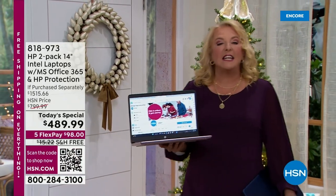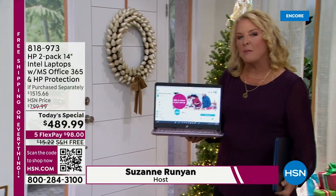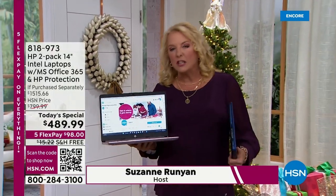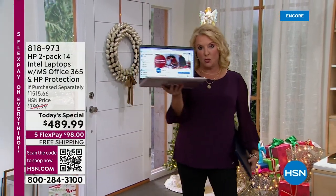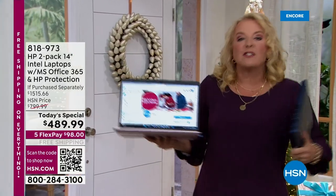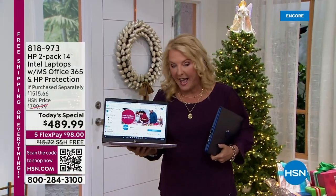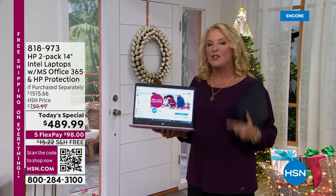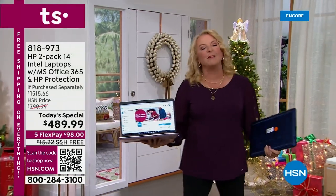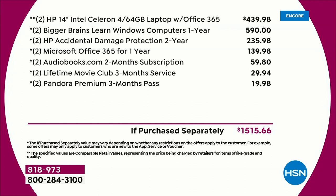HP is one of the leading names when it comes to amazing computers, and we have such an awesome relationship that we have done something we've never done before. We are giving you the lowest price of the entire year on not just one HP laptop — you're getting a second one. We're doubling up the fun, doubling up the offer, and it's only while these last for a limited time.